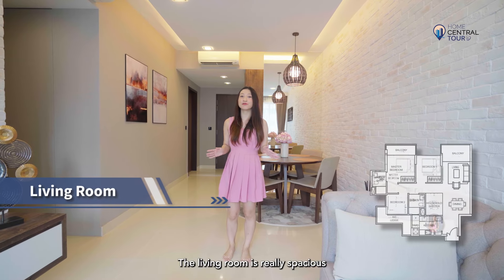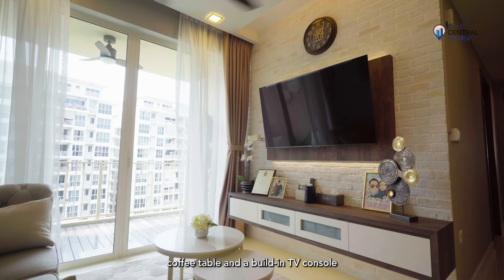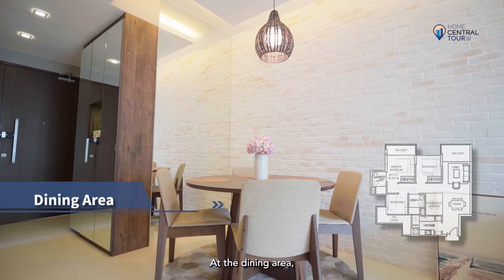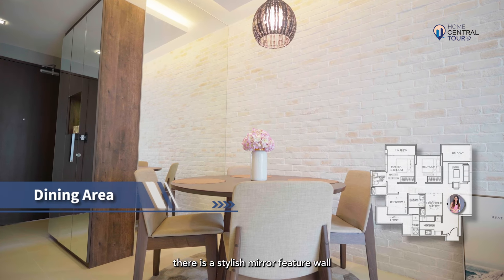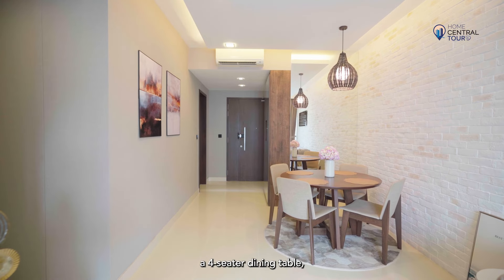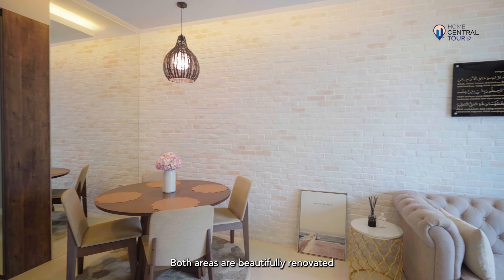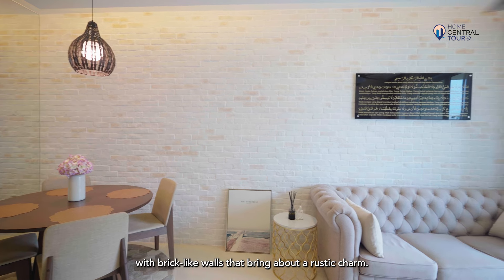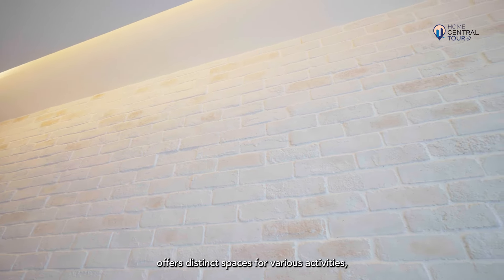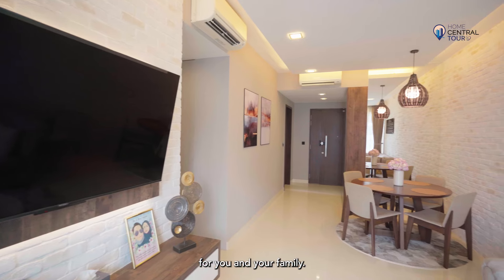The living room is really spacious as it fits a large sofa, coffee table and a built-in TV console, which adds functionality and aesthetic appeal. At the dining area, there is a stylish mirror-featured wall adorned with hanging pendant light, as well as enough space to accommodate a four-seater dining table, making it perfect to entertain guests. Both areas are beautifully renovated with brick-like walls that bring about a rustic charm. The well-segregated layout offers a distinct space for various activities, creating an inviting atmosphere for you and your family.